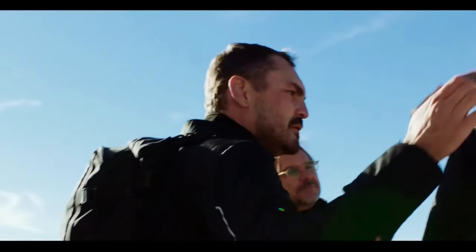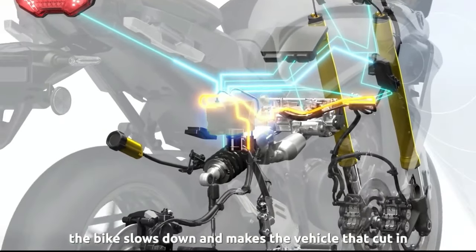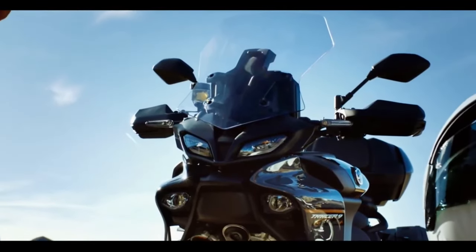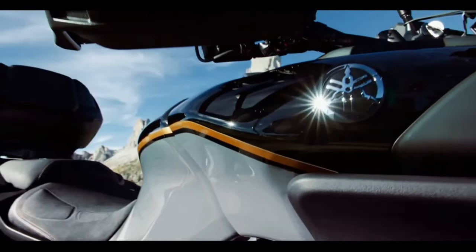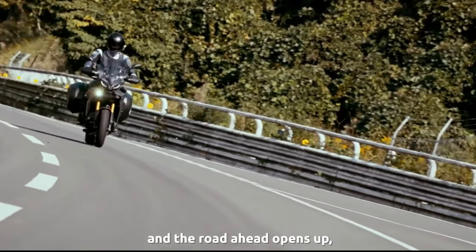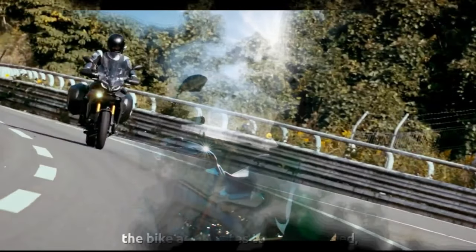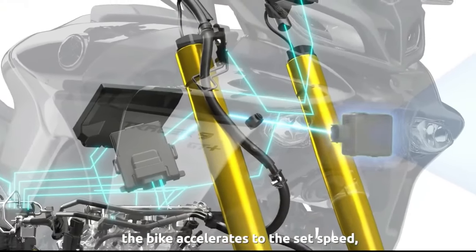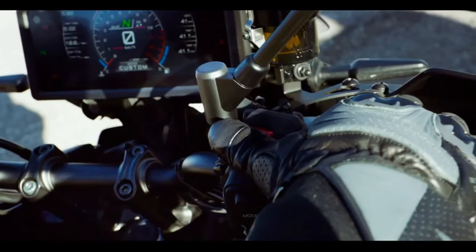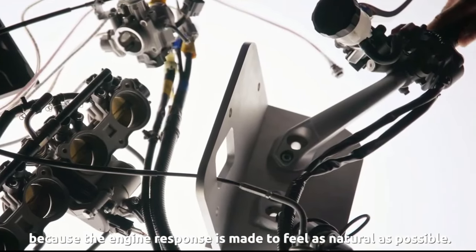The 2024 Yamaha Tracer 9 GT Plus utilizes Yamaha's new radar-linked unified brake system. The millimeter-wave radar, along with the 6-axis IMU, provides data to simultaneously adjust both front and rear brake bias and suspension qualities according to what the sensors on your bike are detecting at the time. If riders turn on the brake control (BC) feature, that's the only time the system will provide braking assistance, according to Yamaha.